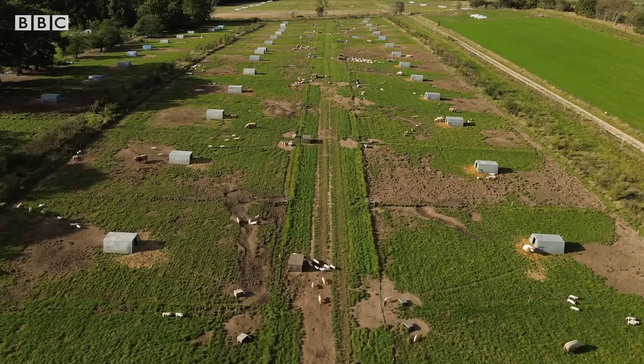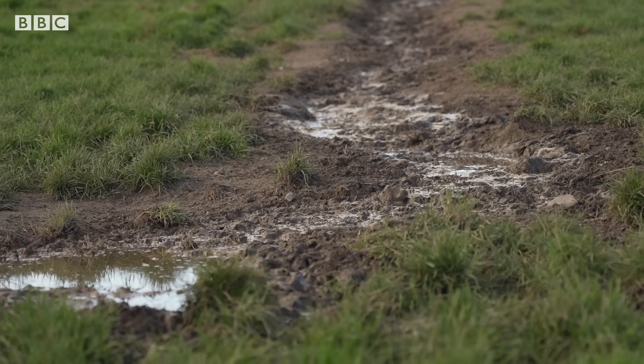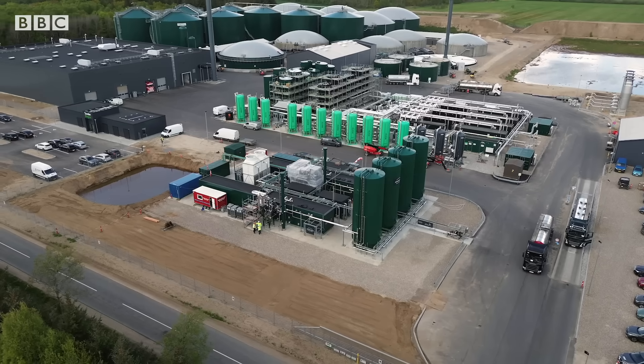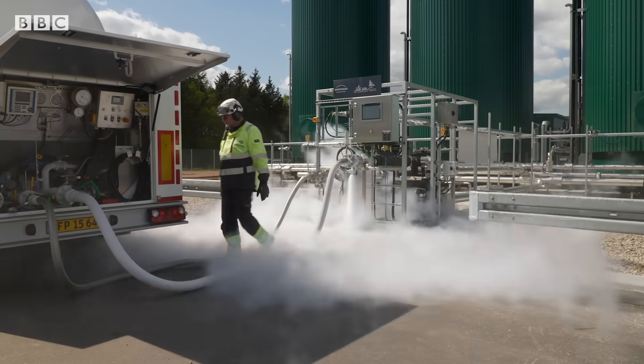Denmark is a country with more pigs than people, and that means lots of manure. From that, biogas is made, and it's the source of CO2 for making this green methanol.